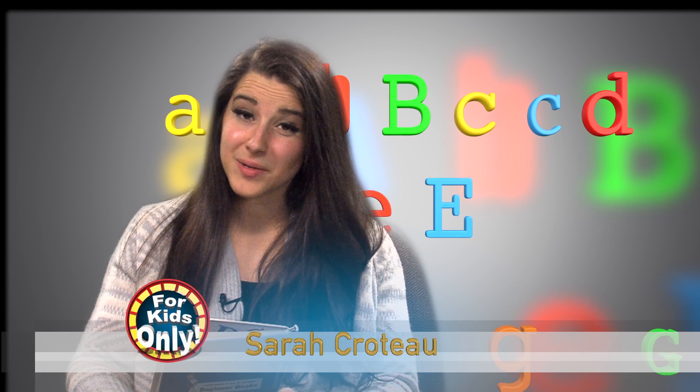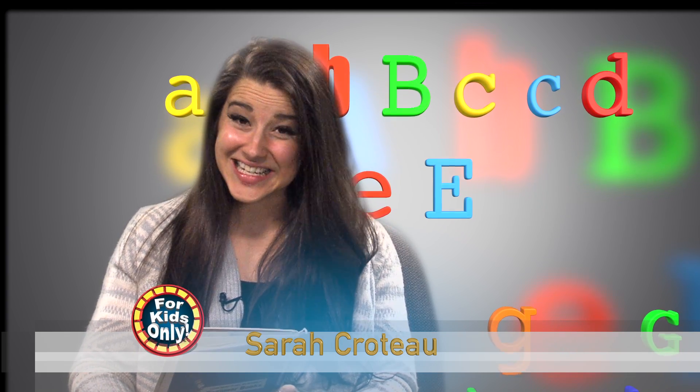Hello. Thanks for reading with us today. We are going to be reading Dr. Seuss's ABC book.